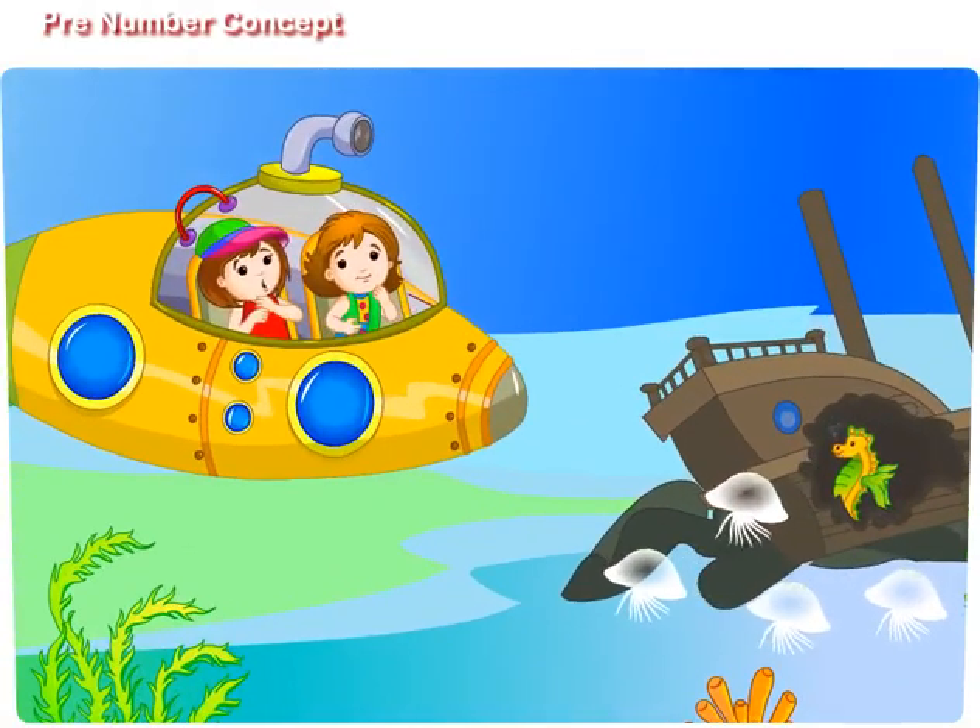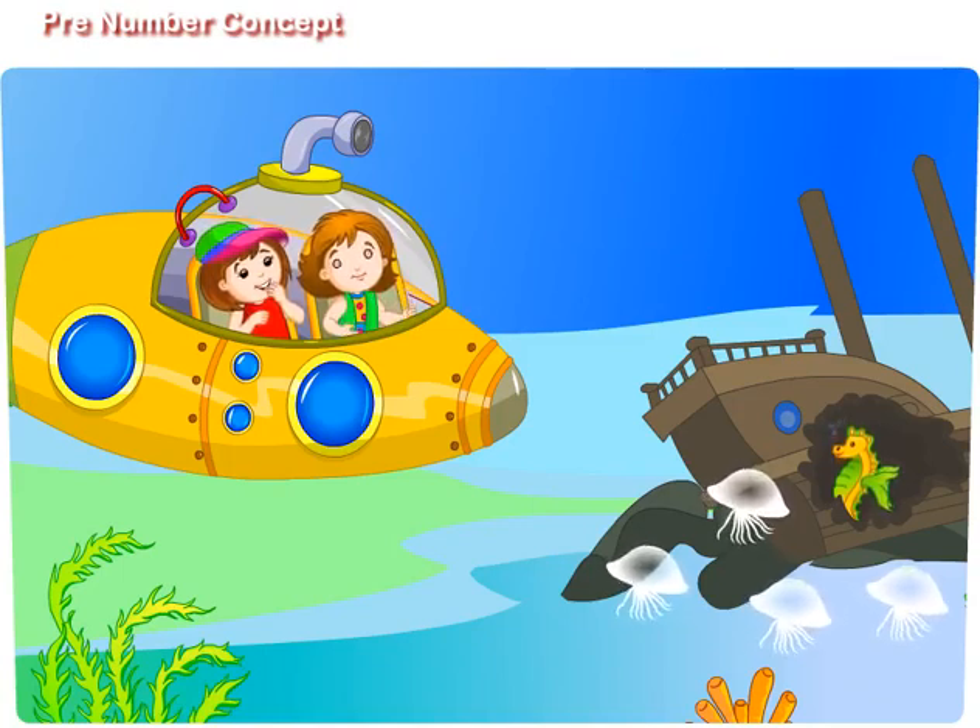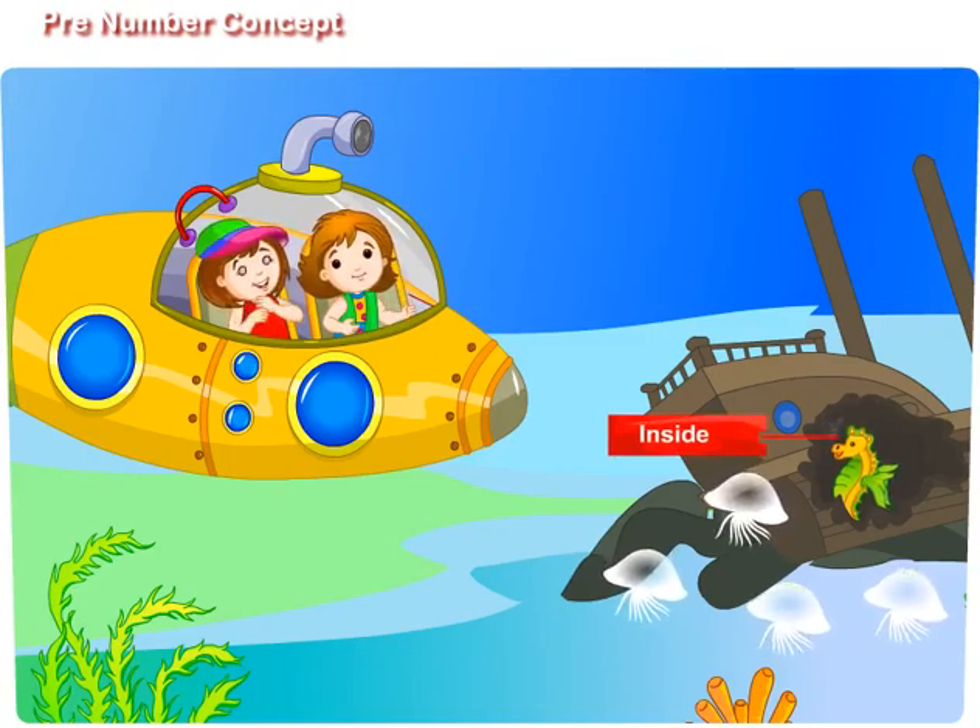Didi, look there. It is a sunken ship. Oh yes. Look at the seahorse — it is hiding inside the ship. Some jellyfish are swimming outside the ship.